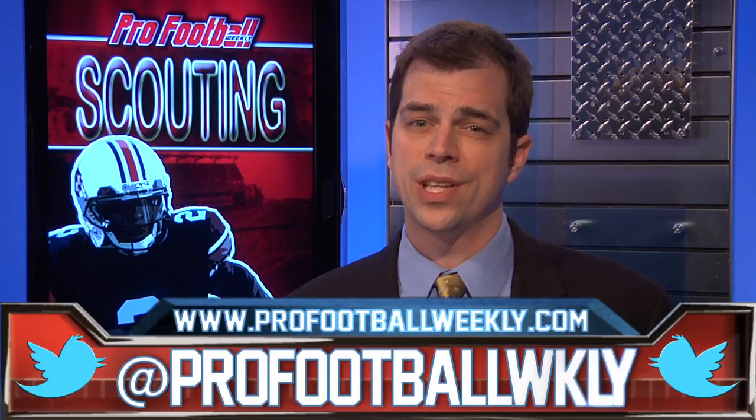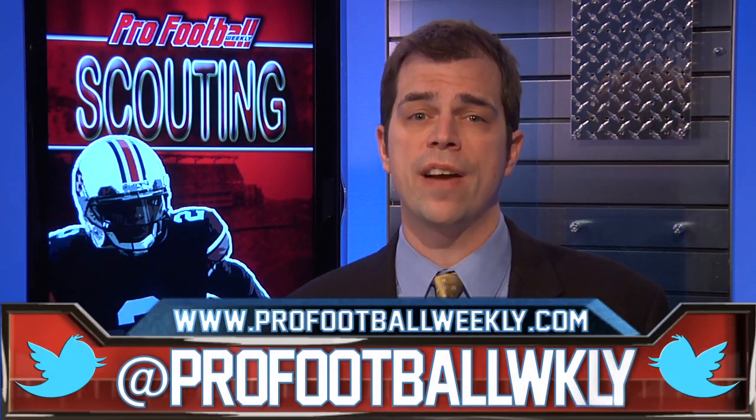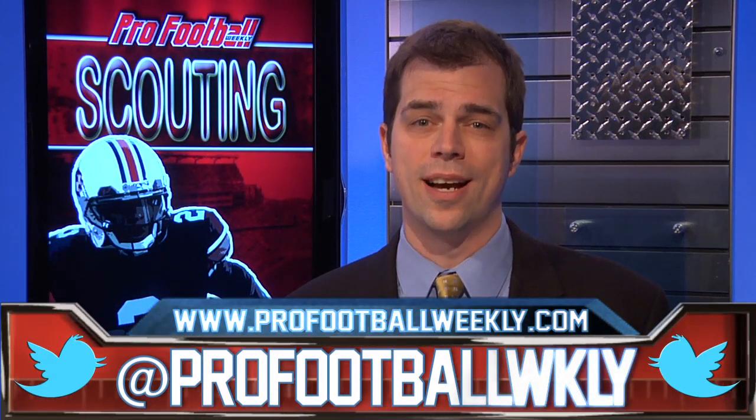PFW draft expert Nolan Araki projects Reid as a late draftable pick. Make sure to follow us on Twitter for the latest draft news, and for full scouting reports on all this year's prospects, order PFW's draft book at ProFootballWeekly.com.